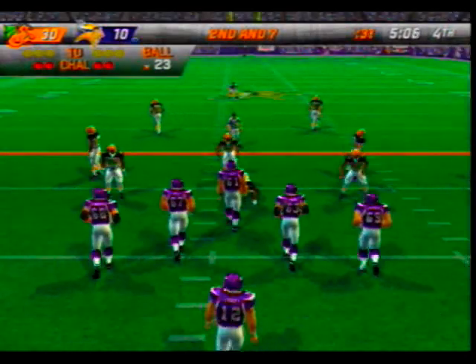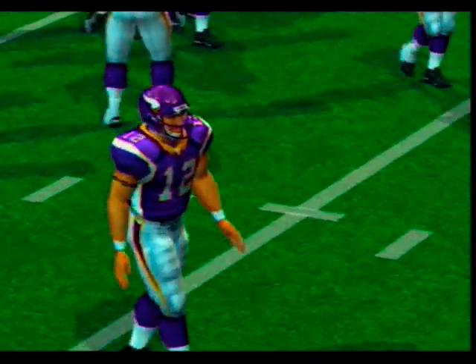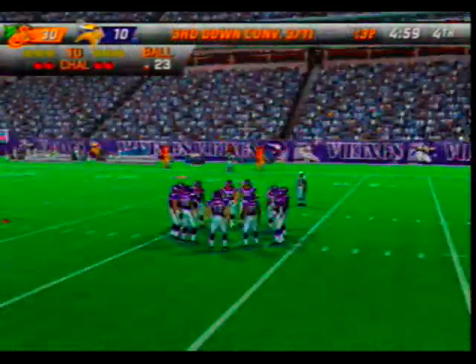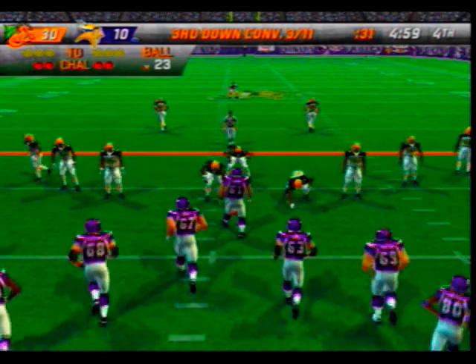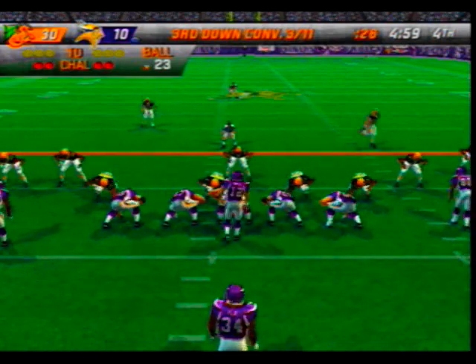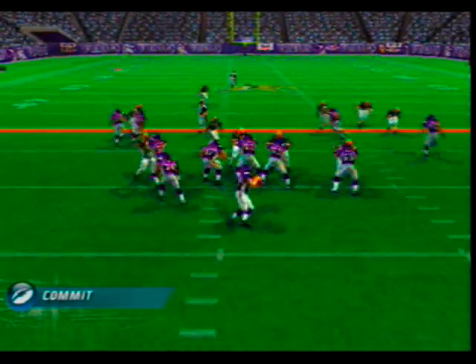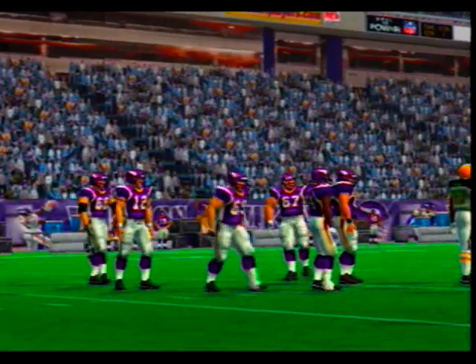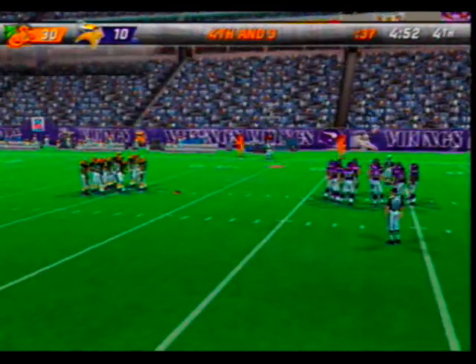Second and seven, ball on the 23-yard line. The offense has had trouble moving the sticks on third down so far — gets rid of it and the pass is completed. That play won't help their third down conversion percentage today. I wonder what the receiver was thinking, running a route that wasn't going to put him past the first down marker anyway.